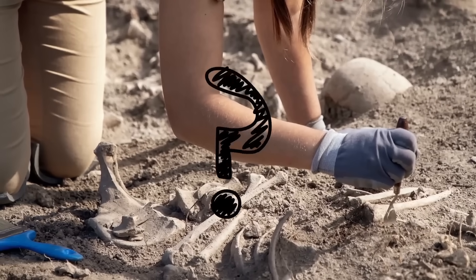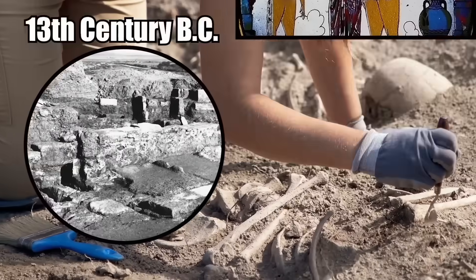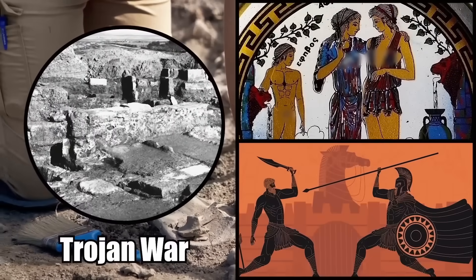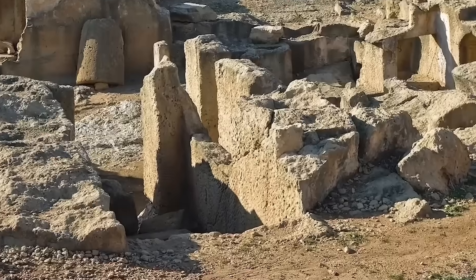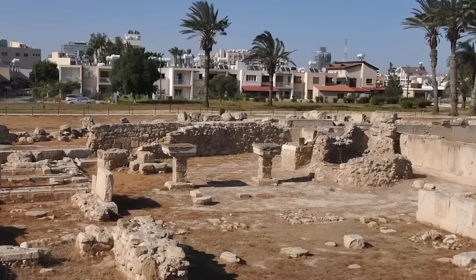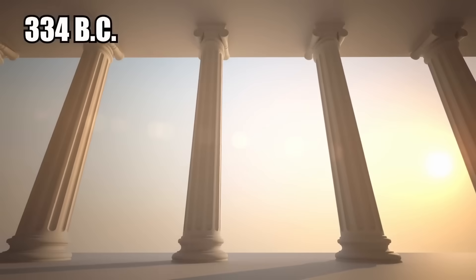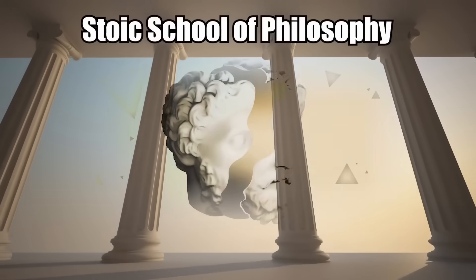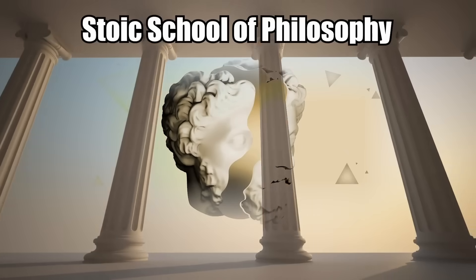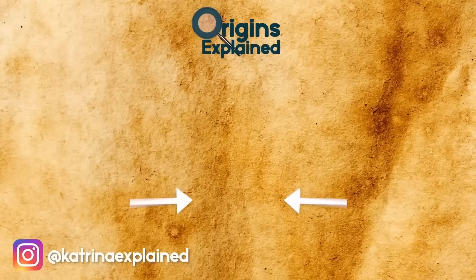The ancient city of Chition was established in the 13th century BC by Greek settlers following the end of the Trojan War, meaning the people buried here are probably ancient Greeks. Another interesting fact about Chition is that it had one famous resident: a man named Zeno of Citium. In 334 BC, he founded the Stoic School of Philosophy, which still remains alive to this day. What kind of treasures do you think are hidden under your own city streets? Let me know in the comments below, and be sure to subscribe if you haven't already!